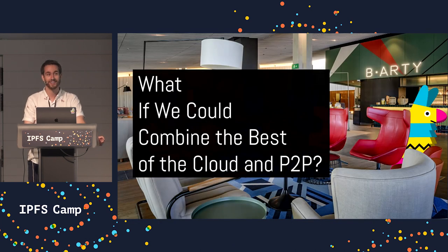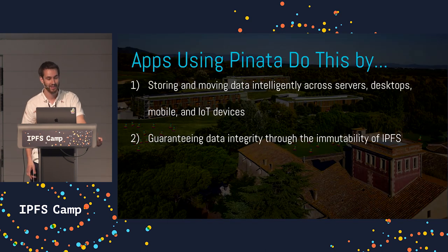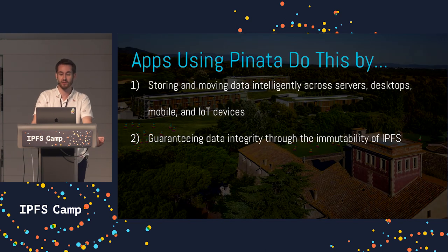But what if we could combine the best of the cloud and still get the benefits of peer-to-peer technology? What I mean by this is making peer-to-peer technology as easy as using modern cloud infrastructure — we can totally do this. To do this, Pinata uses IPFS. It's a new, powerful, and very feature-rich peer-to-peer technology.